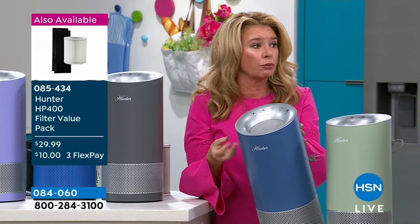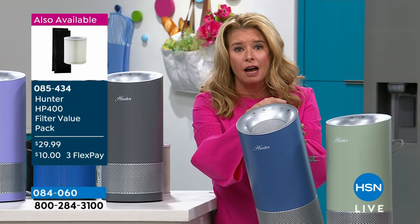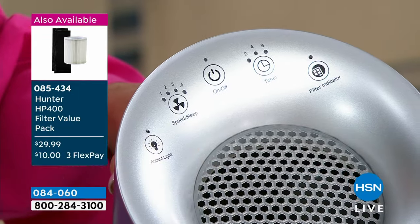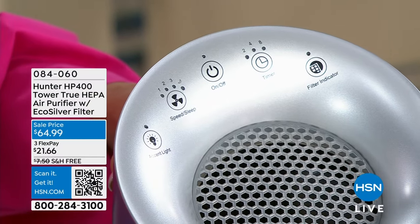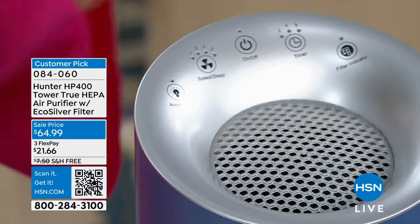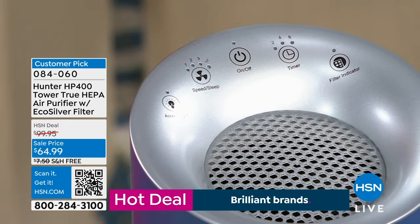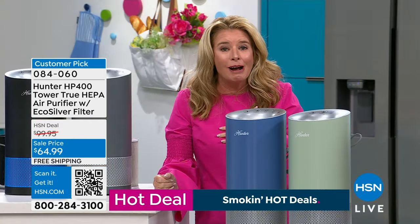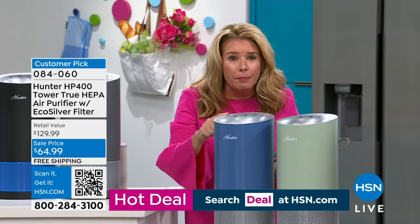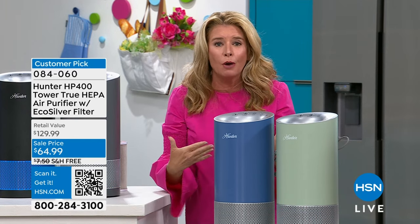This is really easy to use. You take it out of the box, plug it in, the filter comes in it. You've got your digital on/off button, a timer so you can set it for two, four, or six hours, and a filter indicator light that lets you know when it's time to change the filter. The machine reads the filter and tells you when to address it — you don't have to guess based on how often you're running it.